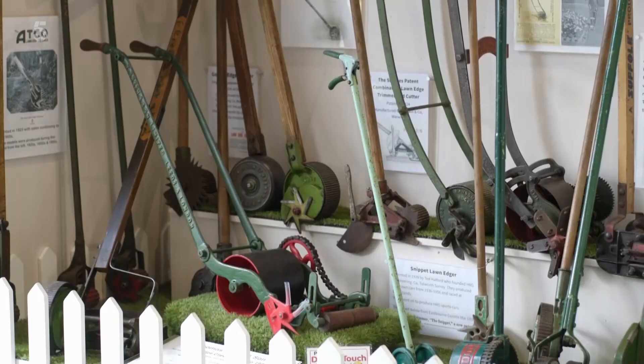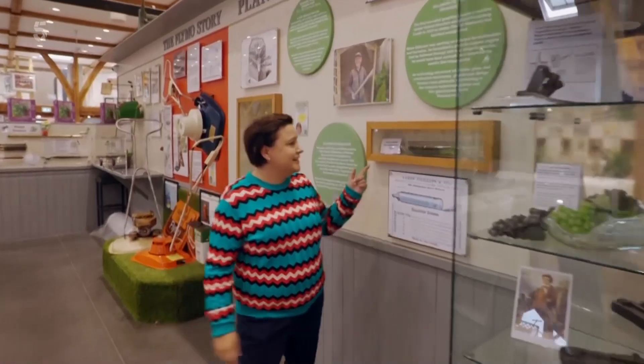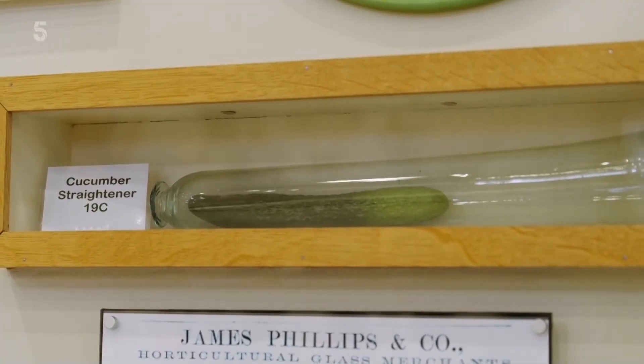This place is a shrine to all kinds of weird and wonderful gardening implements. Look at this — a cucumber straightener. The perfect gift for a gardener who has everything.